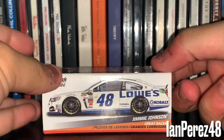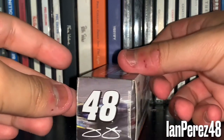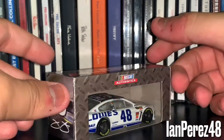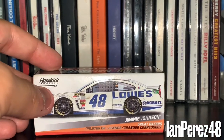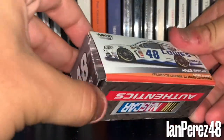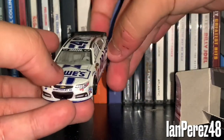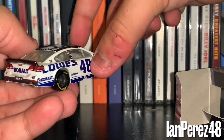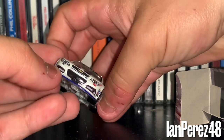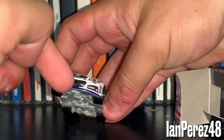Next up, this is going to be Jimmie Johnson's 2014 Lowe's Chevy SS. I got this car for my 14th birthday, and I'm glad I got the Spin Master version because the Lionel version — oh boy, where do we begin with the Lionel version with the WLS mold? I feel bad for everybody who got the Lionel version of Jimmie's 2014 Lowe's; they deserve way better. But the Spin Master one is very cool. I Sharpied it because there was a paint chip on the grill.